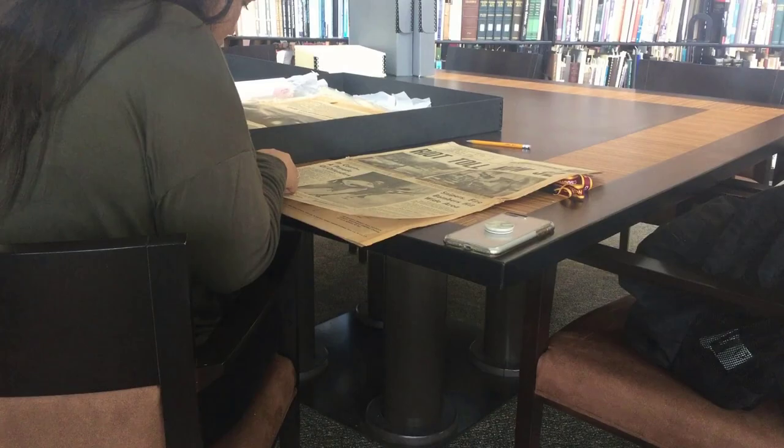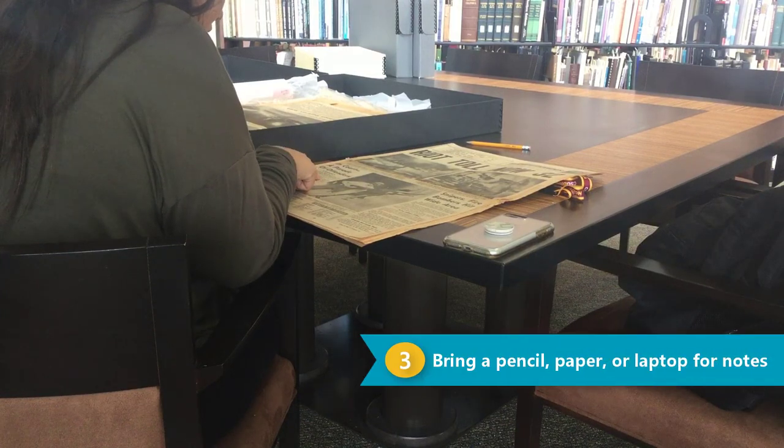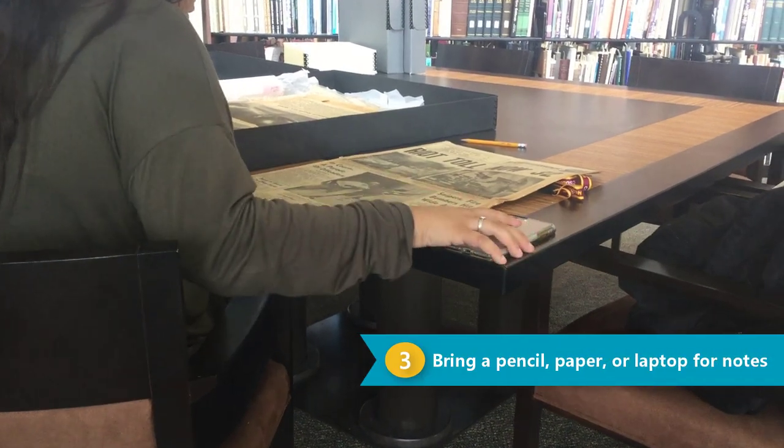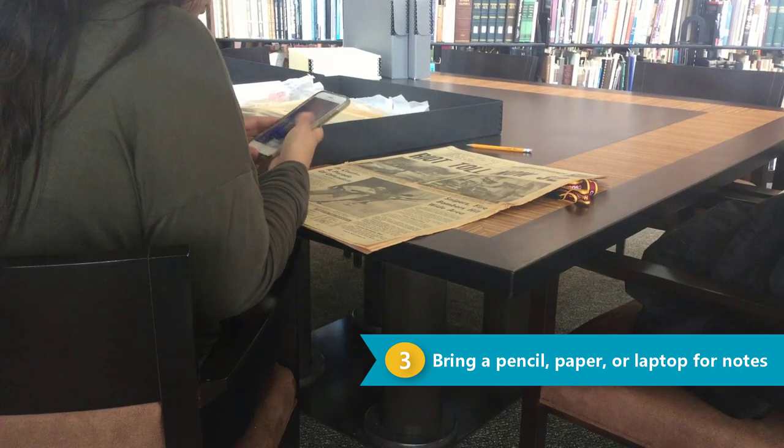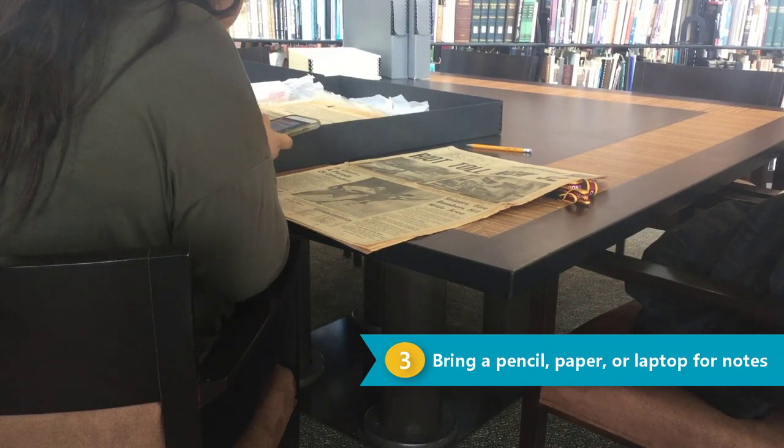Bring a pencil, paper, or laptop to take notes. Pens and markers are not permitted near the collections. You can't take archival materials out of the reading room, but non-flash photography and photocopying is allowed.